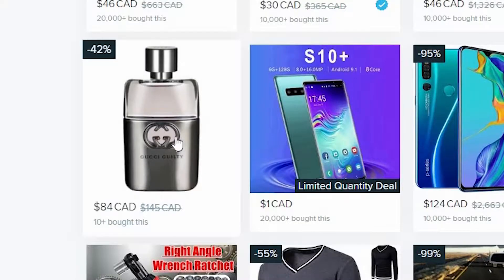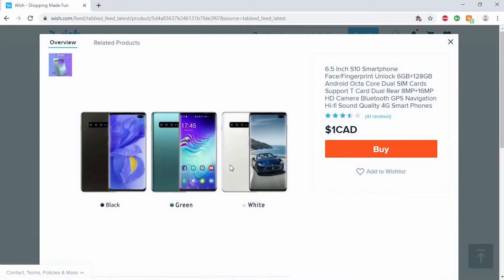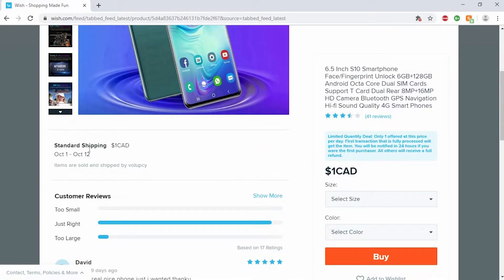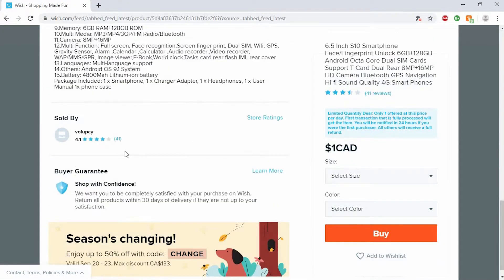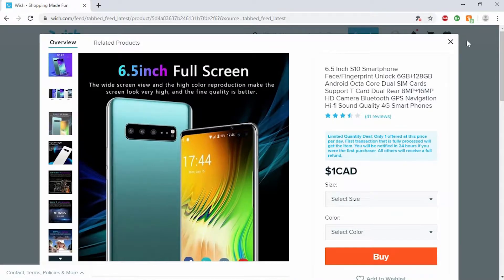Some fake Gucci cologne. Honestly, what would that end up being like? Oh, a dollar for a phone? What? Okay, what do you actually get in this? I think it'd be kind of funny to get a fake phone from here too and test it out to see how bad it is. Like, how good could that actually be? There's no way it can look like that.